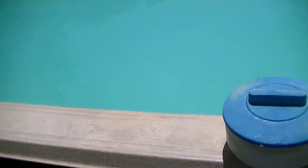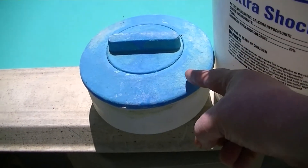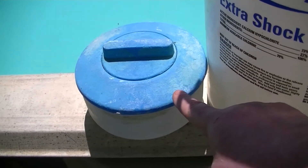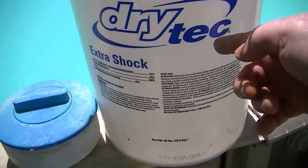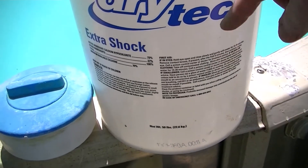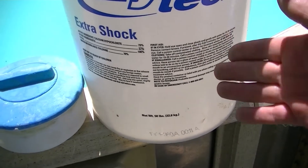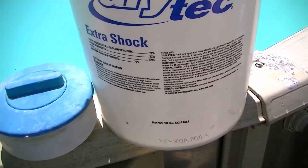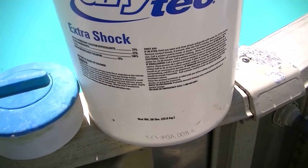Speaking of chlorine making plastic brittle, that brings me to this floater — you can see it's all distorted. And one time I went to pick up a bucket I used to mix hypochlorite in over time, and it just separated right in half — not a straight line, but like a hot knife through butter.